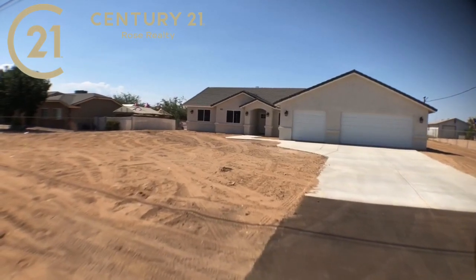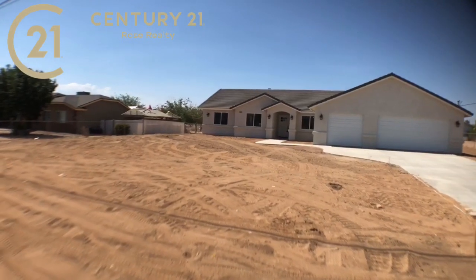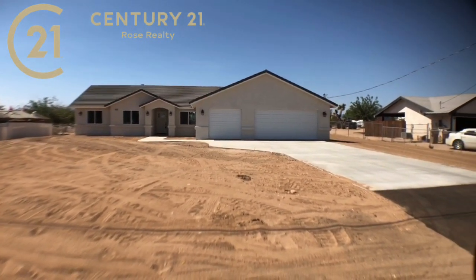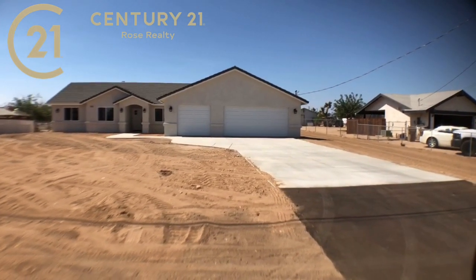Hey there, it's your friend in real estate, Derek DeVille with Century 21 Rose Realty. I've got a new construction here in Hesperia I want to show you. The owner is also offering some incentives on this one with a full price offer.